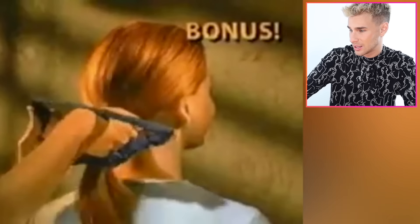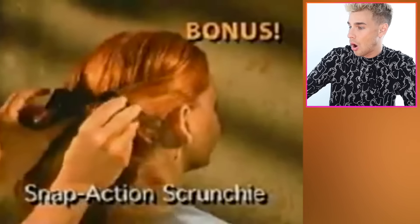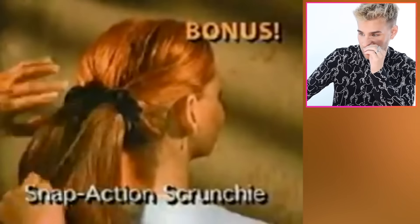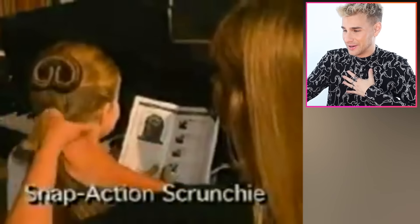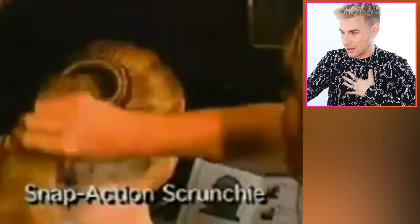Hairigami comes with a snap-action scrunchie to create new ponytails. Why are there two ponytails in the back of her head? Learn to make a pony heart that everyone loves — this is so cute. Just fold, wrap, and snap. We should still be using these. I'm bringing back every 90s, early 2000s hair gadget ever. I didn't think this would unlock so much joy and happiness within myself. I was slightly depressed today, and now I'm healed from these videos.